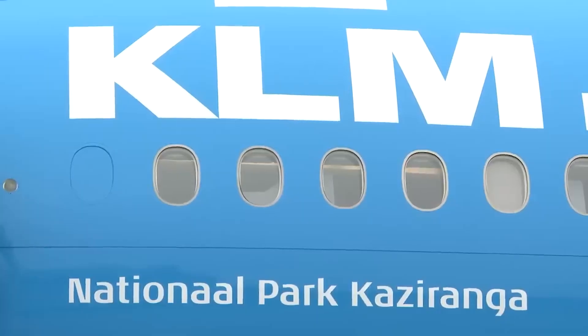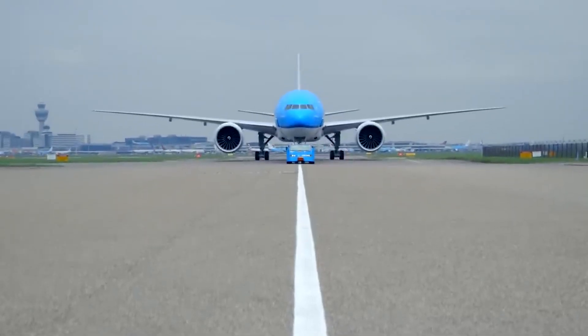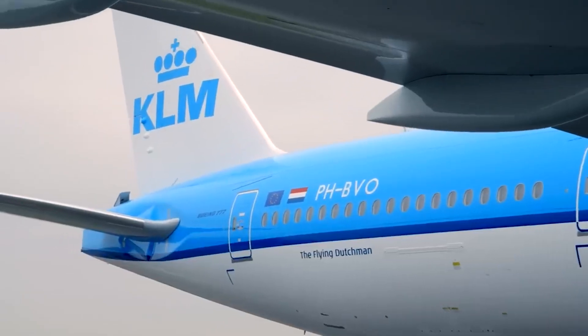As KLM continues to evolve and innovate into the 21st century, these beloved blue houses will continue to be cherished as part of the airline's legacy.